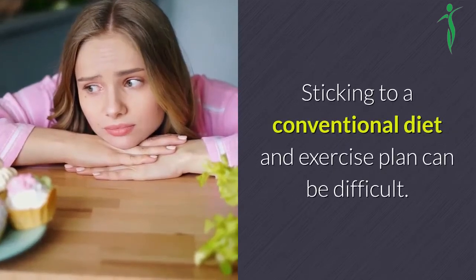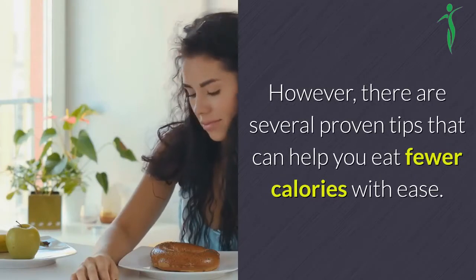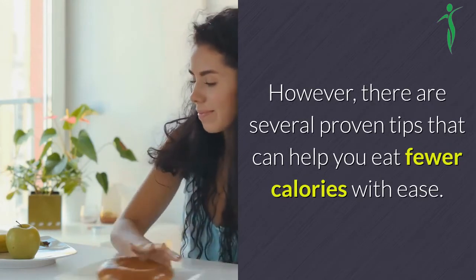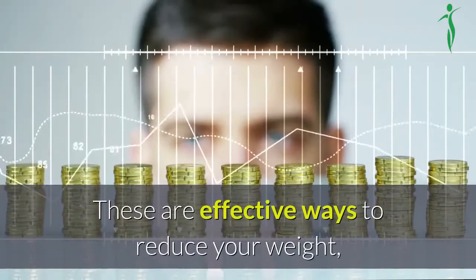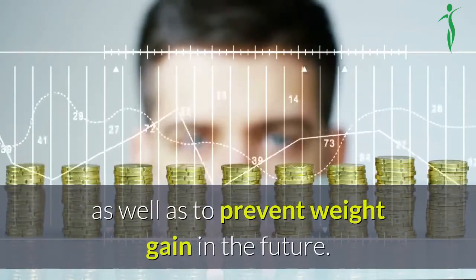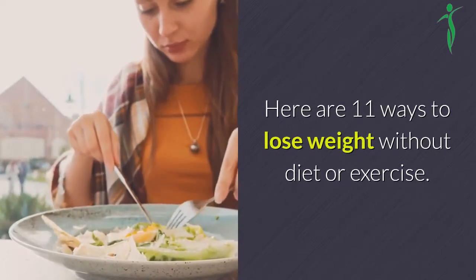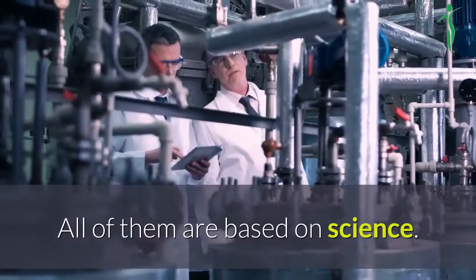Sticking to a conventional diet and exercise plan can be difficult. However, there are several proven tips that can help you eat fewer calories with ease. These are effective ways to reduce your weight, as well as to prevent weight gain in the future. Here are 11 ways to lose weight without diet or exercise. All of them are based on science.